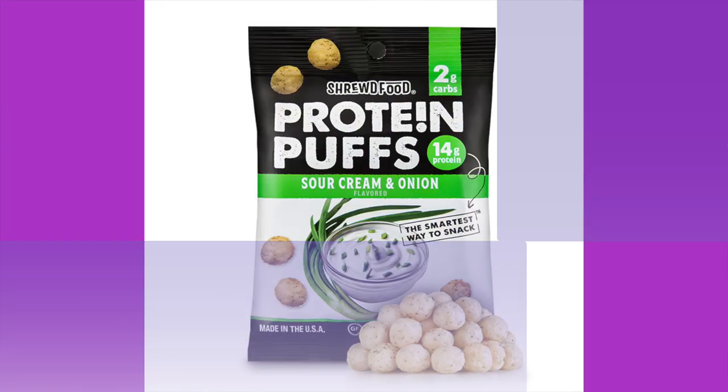Shrewd Food Protein Puffs in Sour Cream and Onion flavor. One bag is a serving: 90 calories, 3.5g fat, 14g protein, 2 total carbs, no sugar alcohols. Ingredients: milk protein isolate, natural sour cream and onion seasoning, sunflower oil — pretty clean! They sell these at Sprouts as well. Price: $2.79.